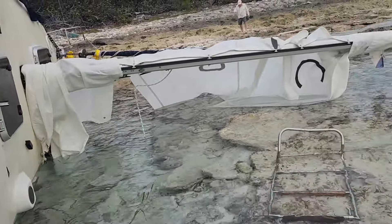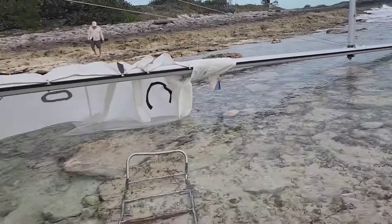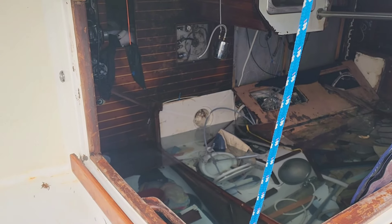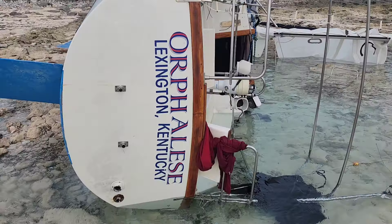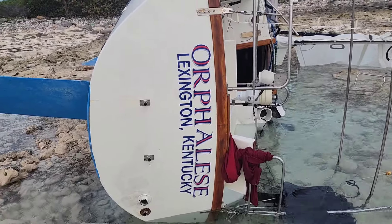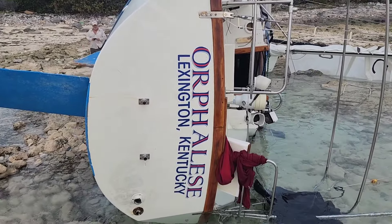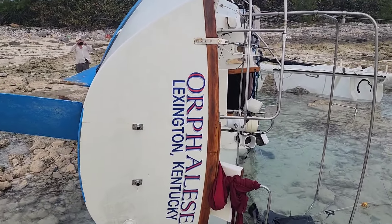You can see the sails are torn. Epiphany is so blessed to have recovered. The boat's name was Opera Elise, out of Lexington, Kentucky — sad, sad, sad.